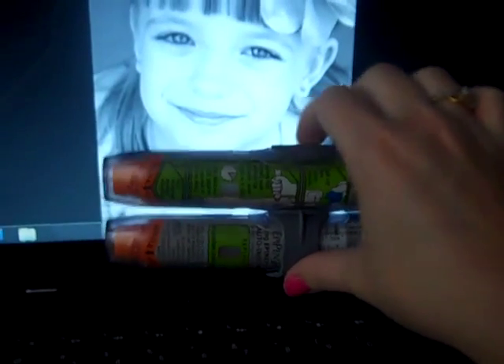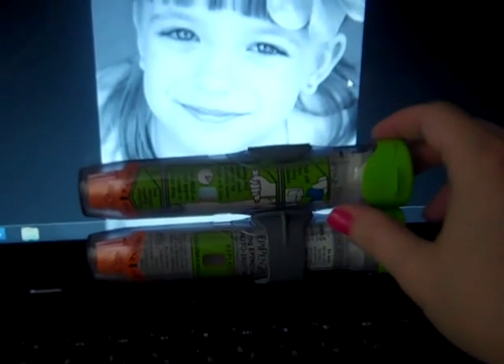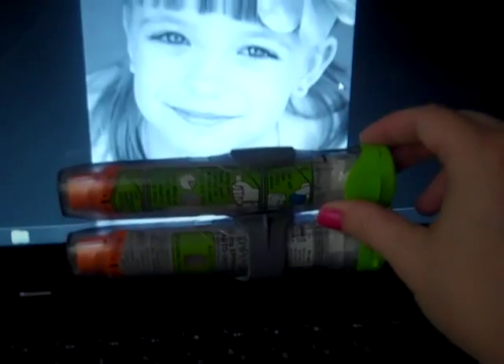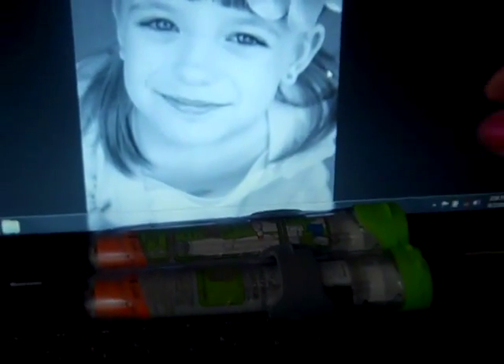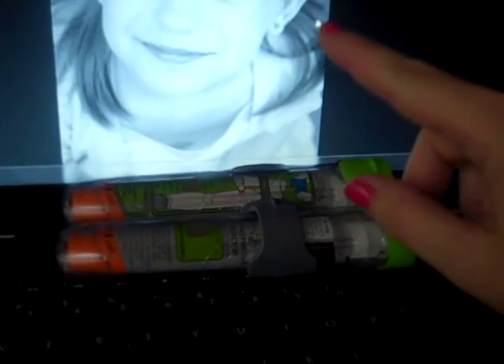There are two reasons for that. One, there are side effects. The other is something called rebound reaction — you can give her one of these, and they only last about 15 to 20 minutes. She'll act like she's okay and then 20 minutes from now she's having another reaction and you only have the one pen, so you're in deep trouble. So you give her the shot and call 911 every time.